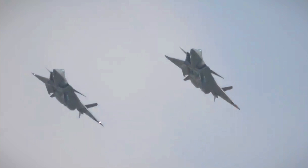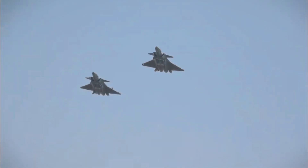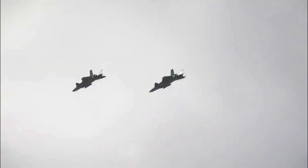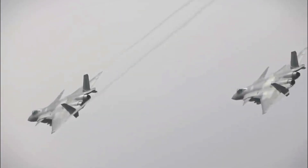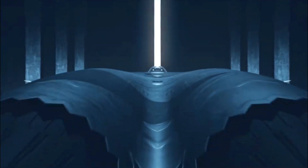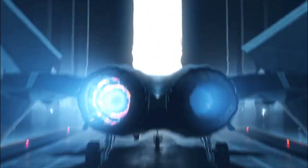The J-20 appears slightly larger than the F-22 or F-35, featuring a dual wing configuration to optimize airflow and enhance aerodynamic performance. While its fuselage is similar to the F-22, with two engine exhausts and a rounded main body, its wing design is unique.